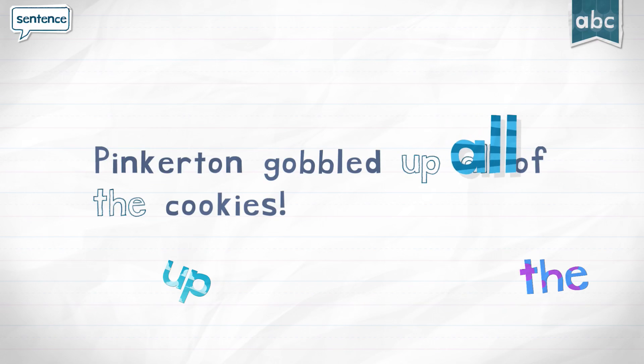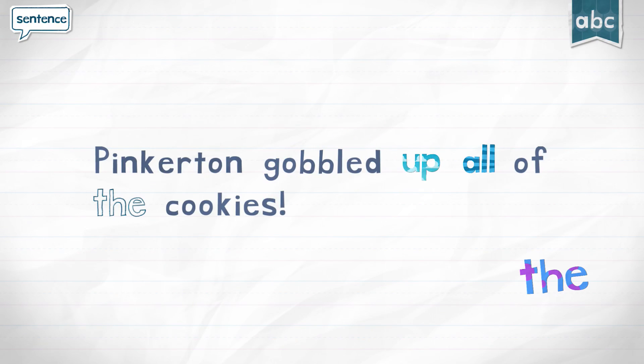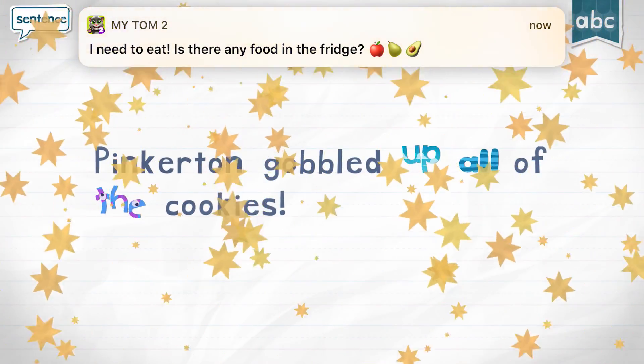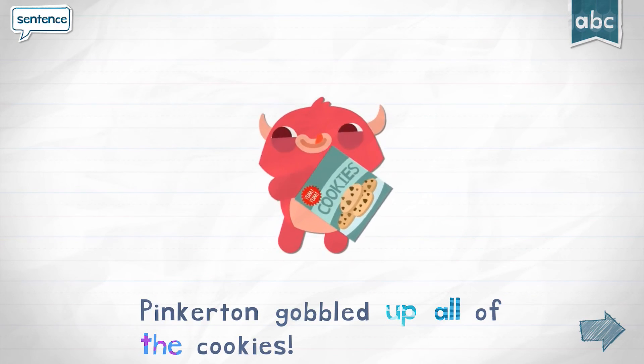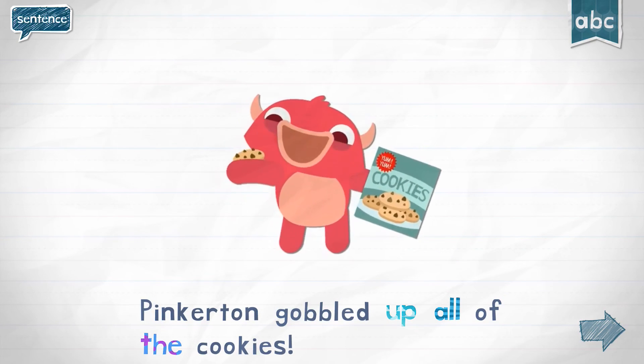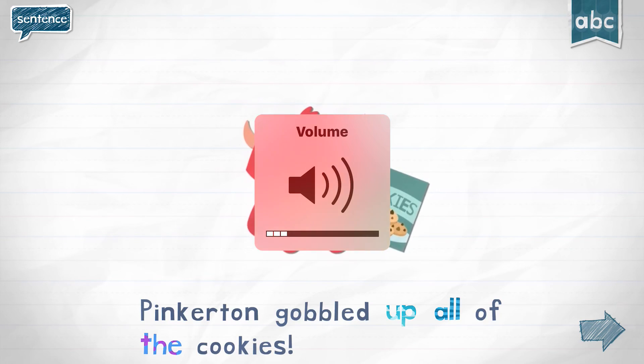All. Pinkerton gobbled up all of the cookies.